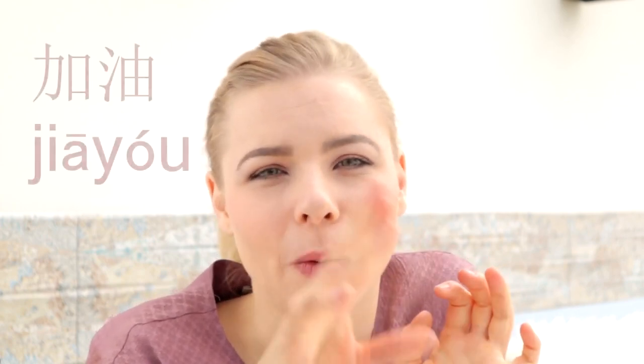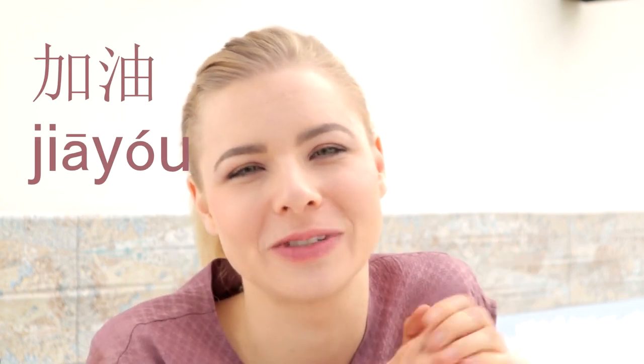Before we start I'm going to teach you one word which you need to know if you study Chinese. It's 加油, first tone, second tone. 加油 means to put in oil, and it means fight, don't give up, do it, keep on going.